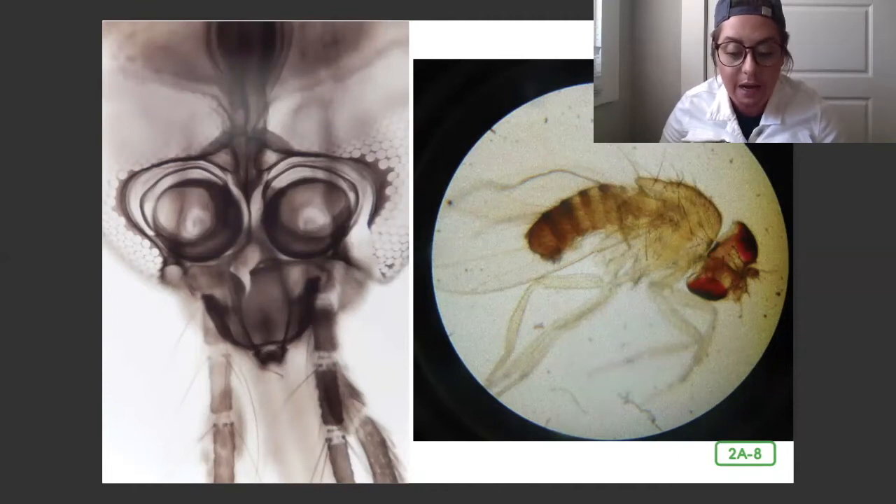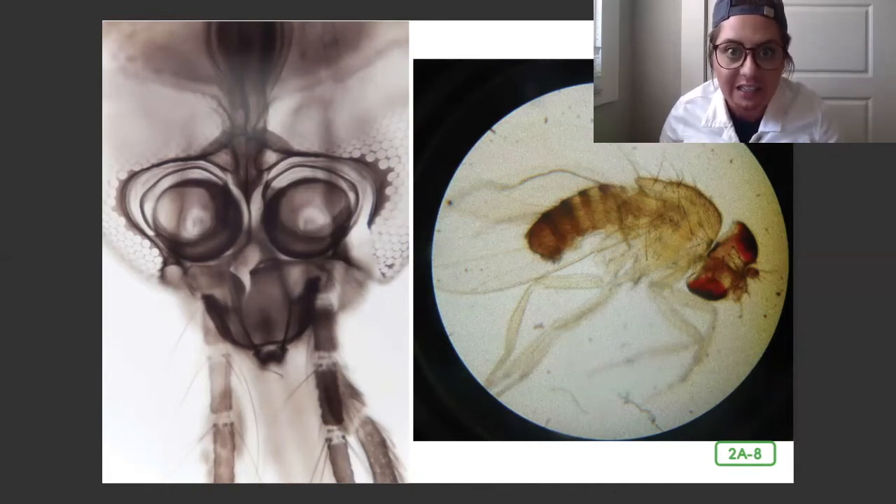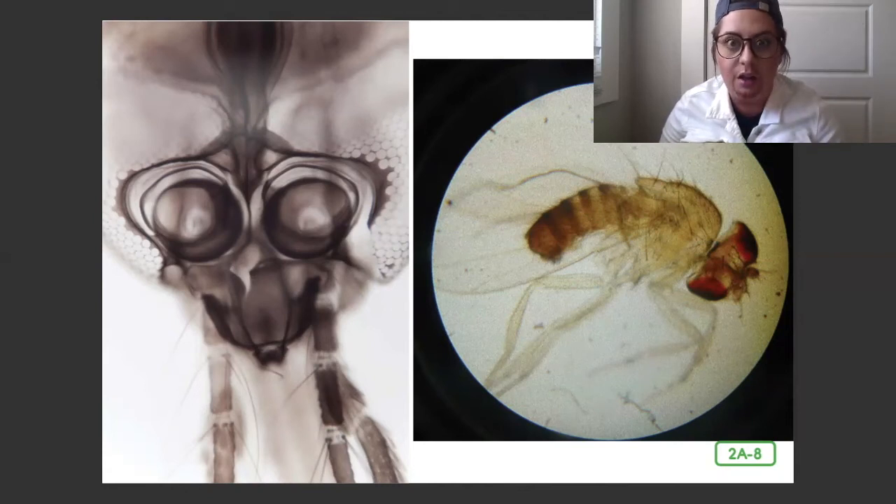Anton conducted many experiments with water — drinking water from lakes, and rain, and seas, and melted snow. He even discovered what it looked like to see tiny animals inside these lake water sections.